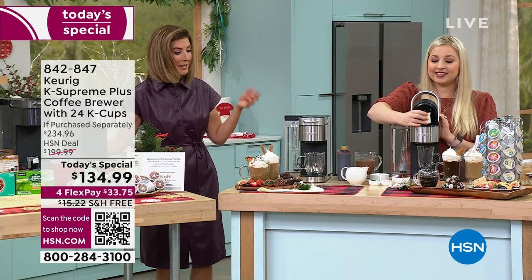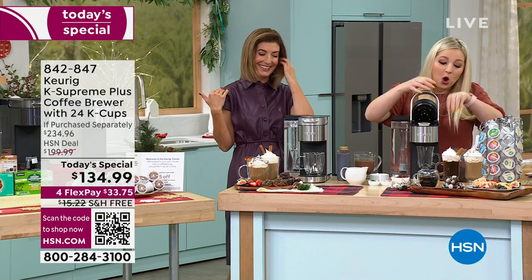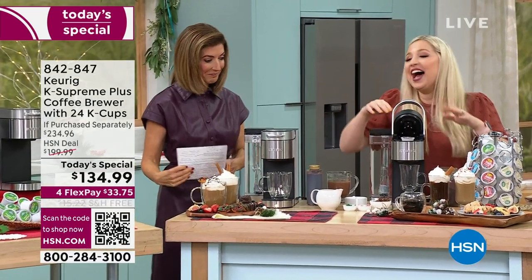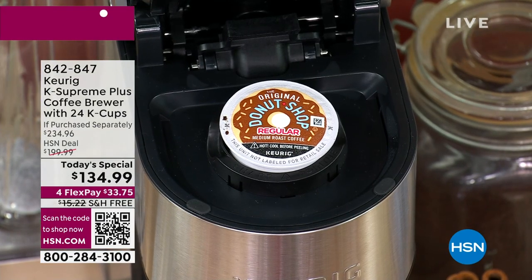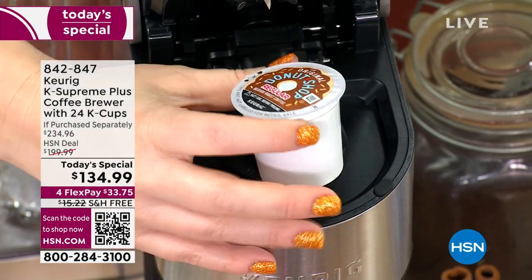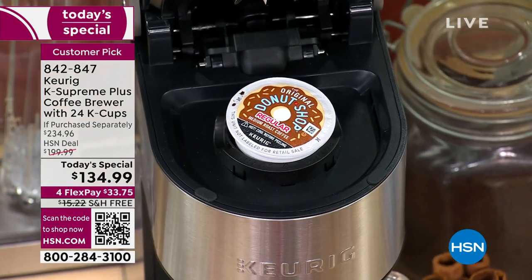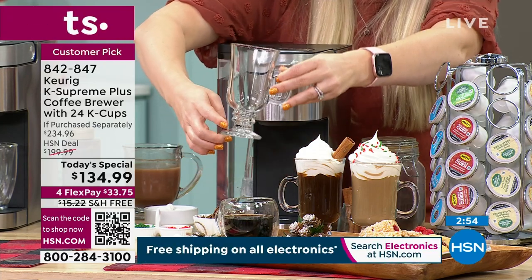Let's go back to the beginning: we want to make a cup of coffee. We stumble into the kitchen, eyes half open — or stumble in after dinner when you have friends over for the late-night pick-me-up. I'm just popping in the Donut Shop — which you're getting in your bundle. This is our number one top-selling K-Cup out of everything we offer. I'm going to put that in, close my lid. Now let me pull my cup out so you can see — look how cute this little cup is.